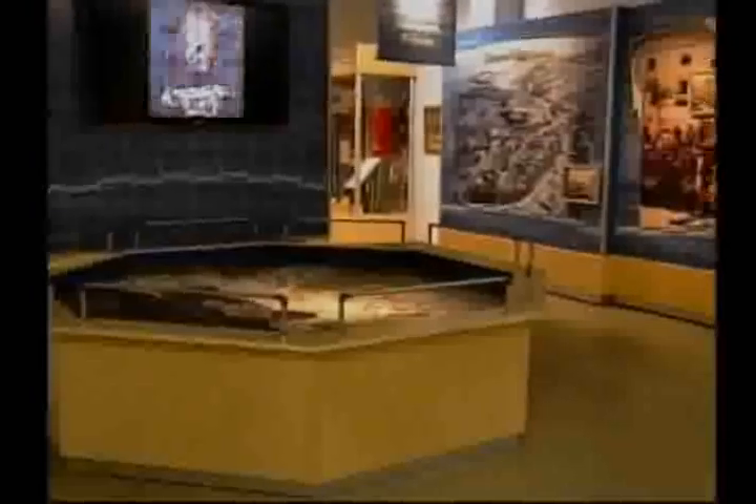It was only seven months ago that Nanaimo District Museum opened its doors at its new location at the Vancouver Island Conference Centre. I'm Debbie Truman, general manager of the new Nanaimo Museum. With more than triple the previous space, there are new exhibits and a vision to do things never possible before.